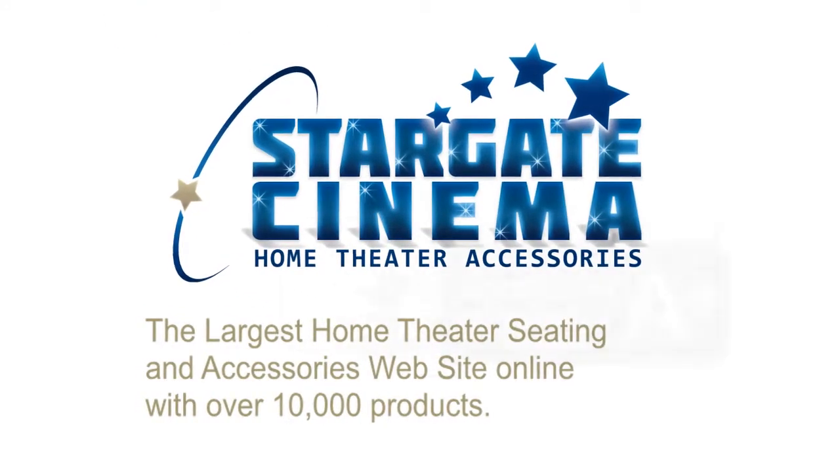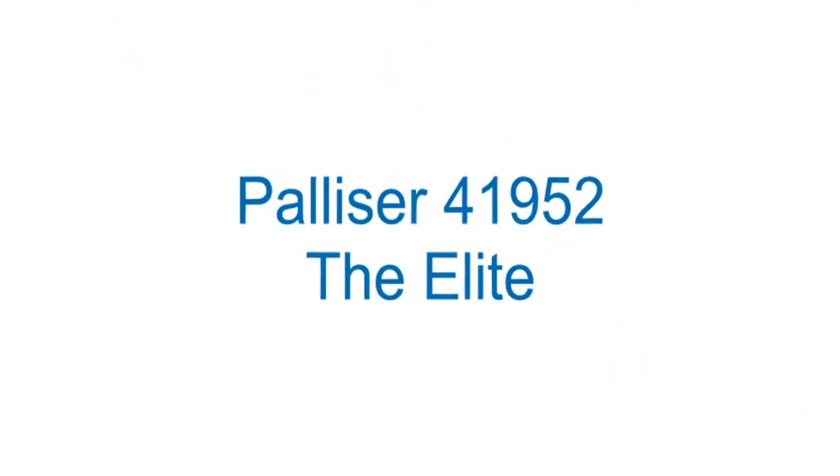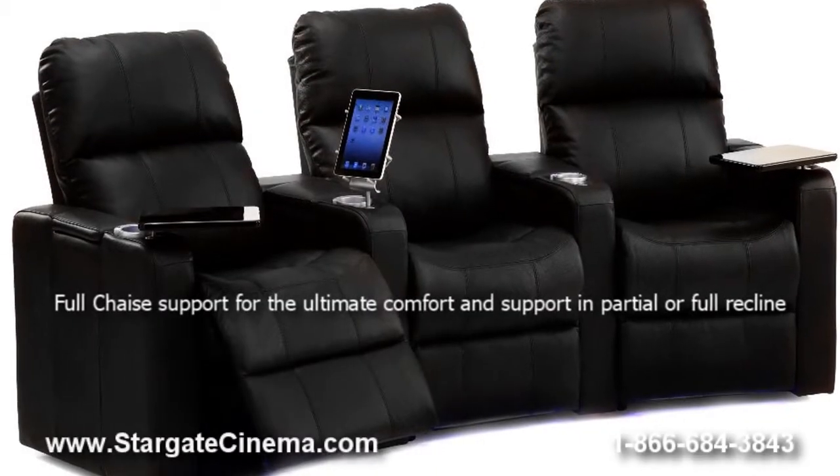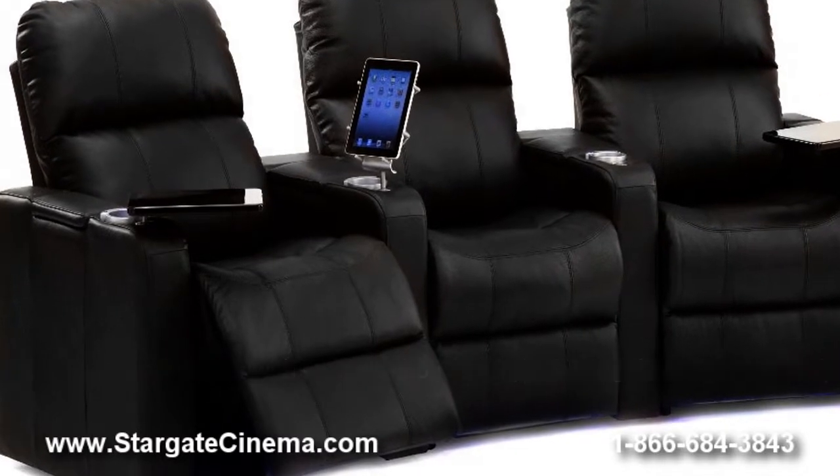Stargate Cinema, the largest home theater seating and accessories website online, invites you to take a look at the Palliser Elite model 41952. Now with contoured bucket style seating that hugs your body, the Palliser Elite has full chaise support for the ultimate comfort whether in partial or full recline.